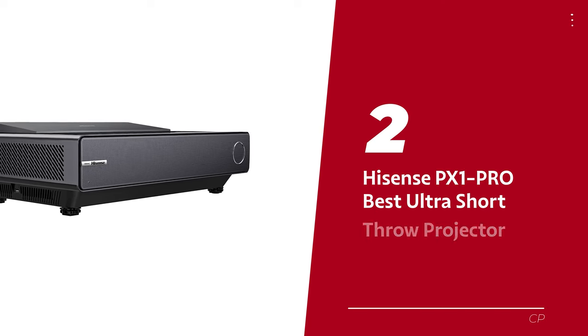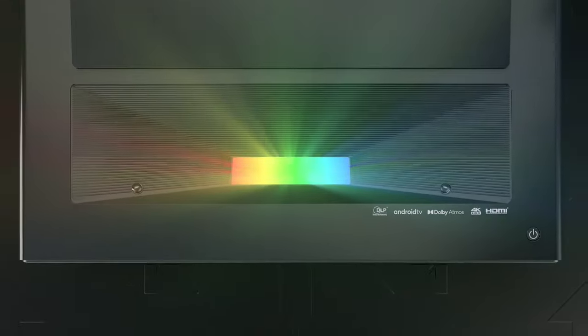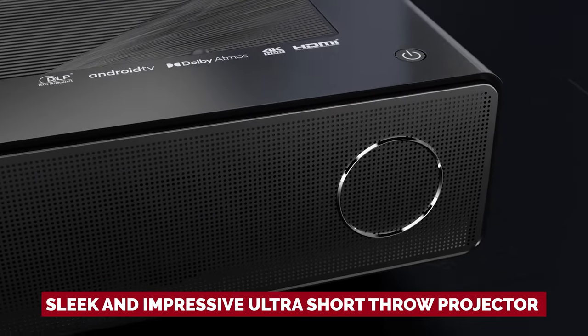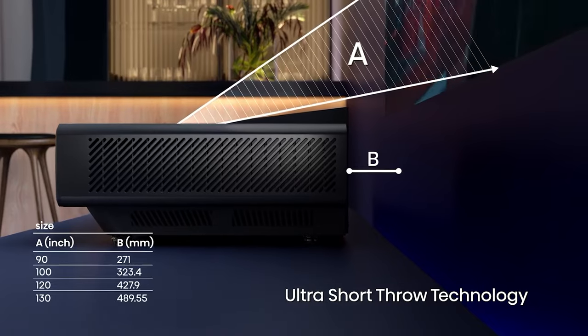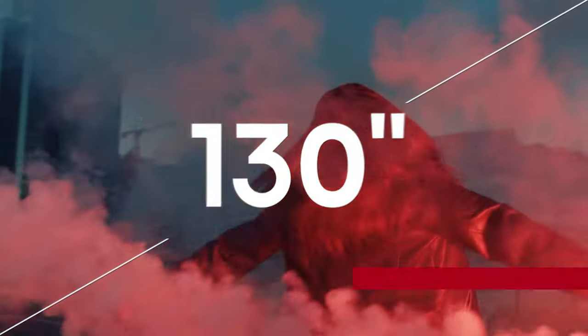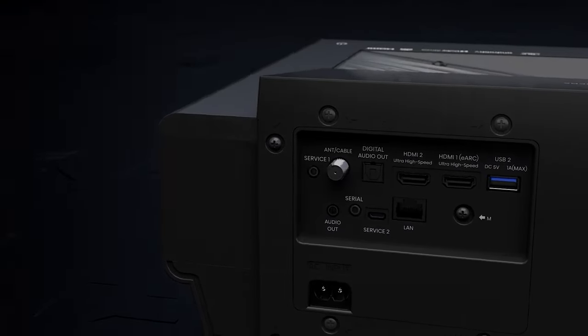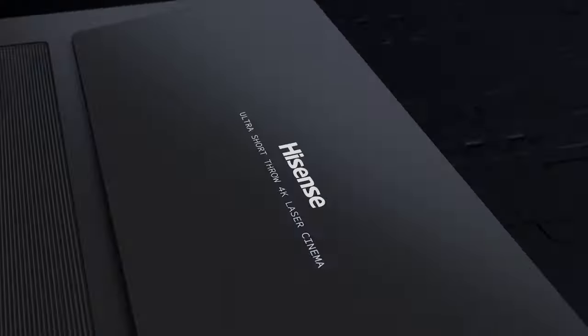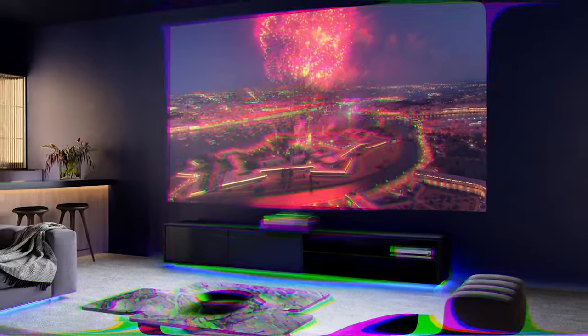Number 2: Hisense PX1 Pro, our pick for best ultra short throw projector. Looking for a projector that can deliver a larger-than-life cinema experience without taking up much space? The Hisense PX1 Pro is the answer to your prayers. This sleek and impressive ultra short throw projector doesn't need much space to make a big impact. With a triple laser light source, the PX1 Pro shines a bright, crisp picture spanning anywhere from 90 to 130 inches wide. With 2200 lumens, this projector can handle a range of lighting conditions with ease. What really sets this projector apart is its price — it's not exactly cheap, but compared to pricier models, it's a solid investment that won't break the bank.